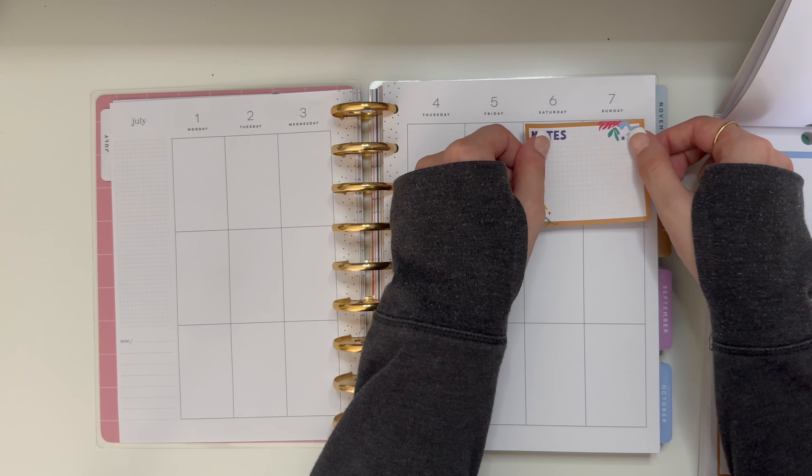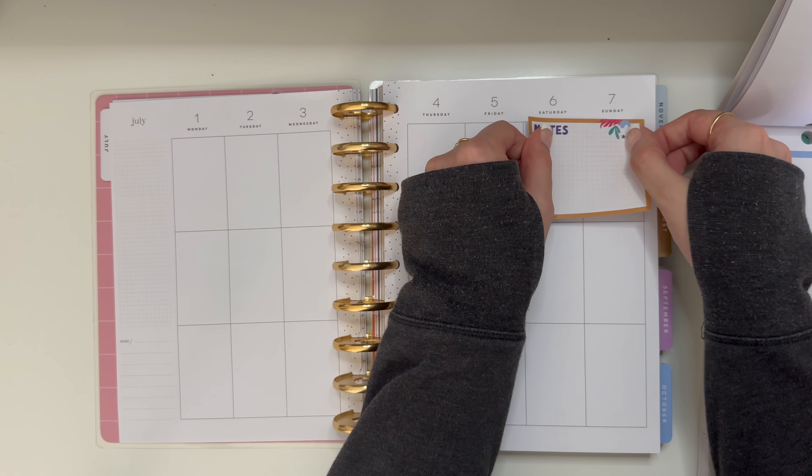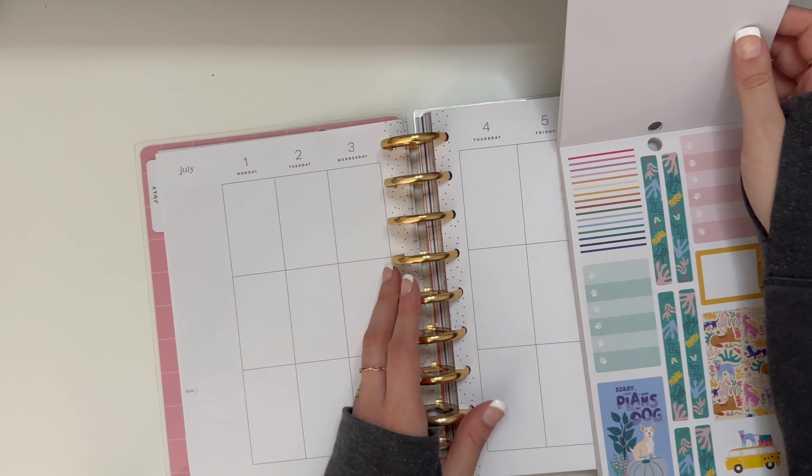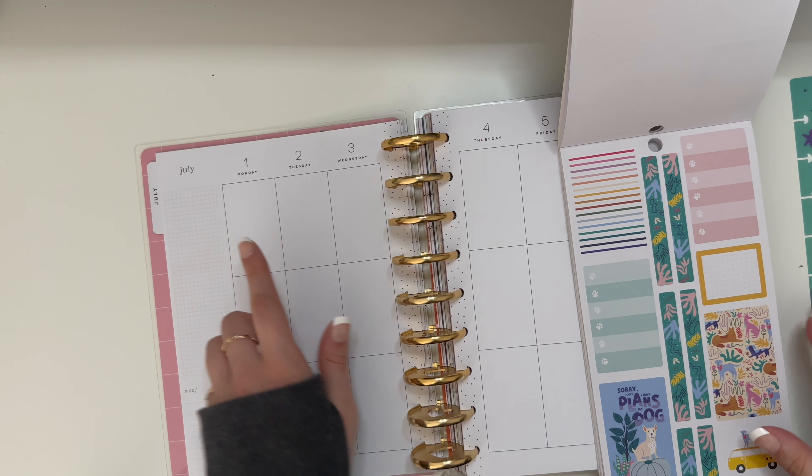Hello everybody and welcome back to my channel. In today's video I am planning the week of July 1st through July 7th. This is the Happy Planner Classic Size and this is the vertical layout. I'll be using the Playful Pups sticker book which is actually the theme of my planner.